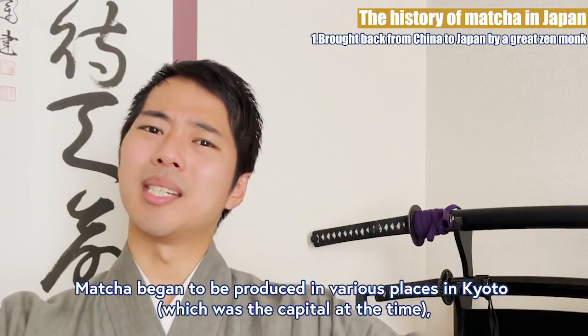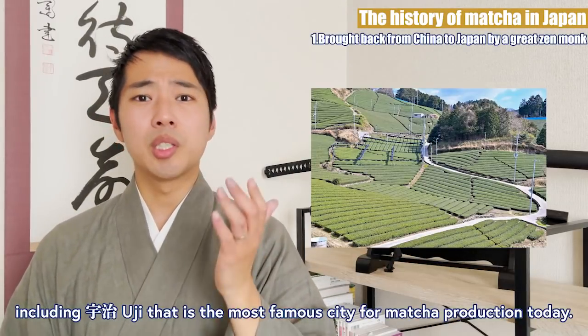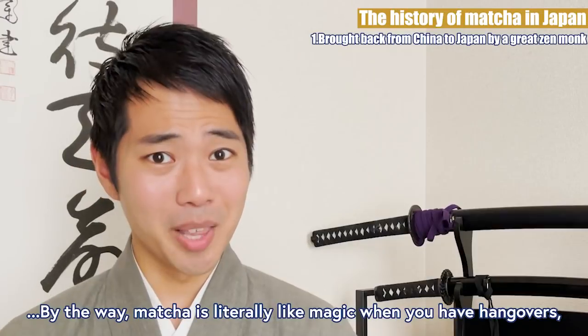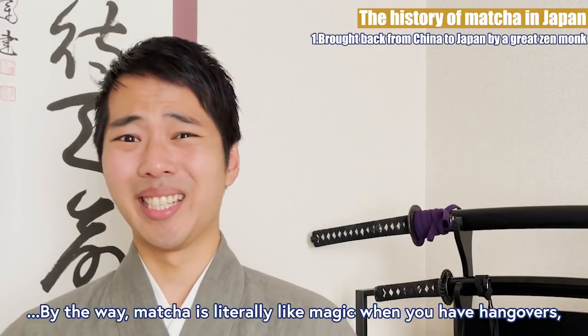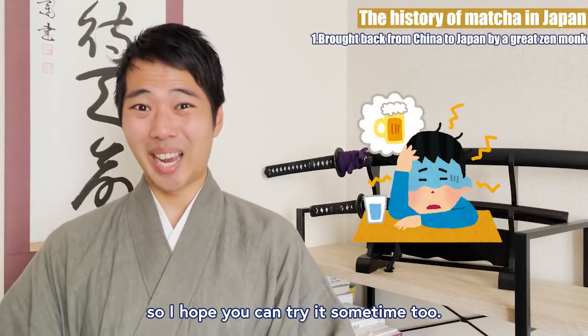Matcha began to be produced in many places in Kyoto, including Uji, which is the most famous city for matcha production today. By the way, matcha is literally like magic when you have hangovers, so I hope you can try it sometime too.